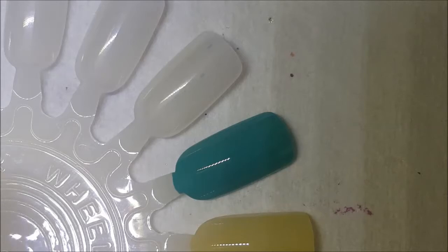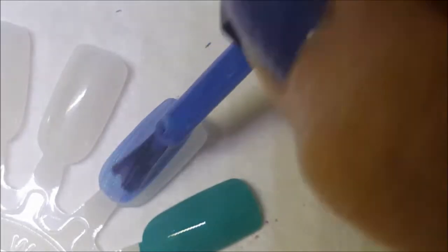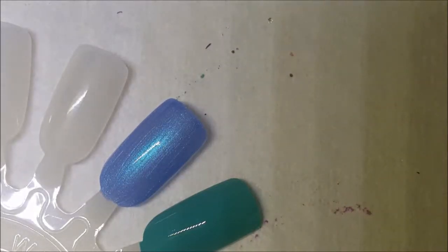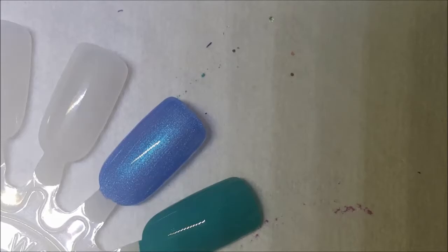Very lovely on the brush. Here is one coat of Danielle — nice formula. This one might end up getting destashed; I'm not sure. I think I have colors that are close to it, so I might hang on to it for a little while.